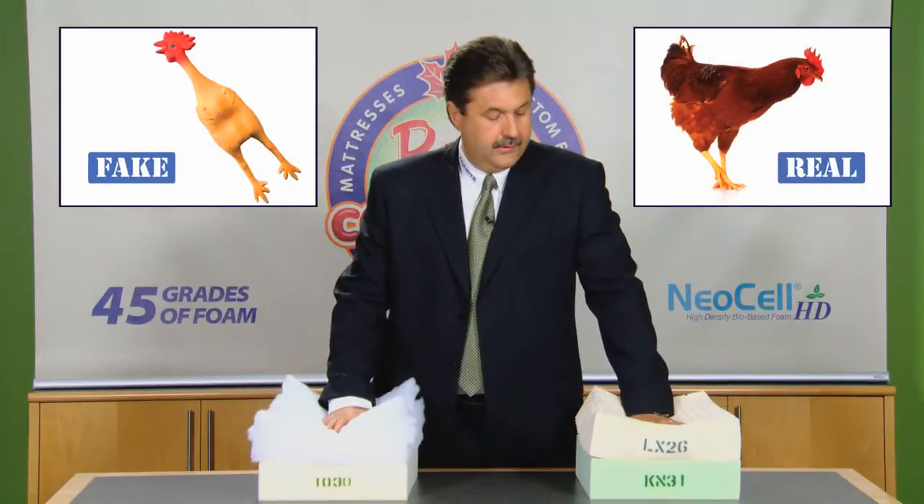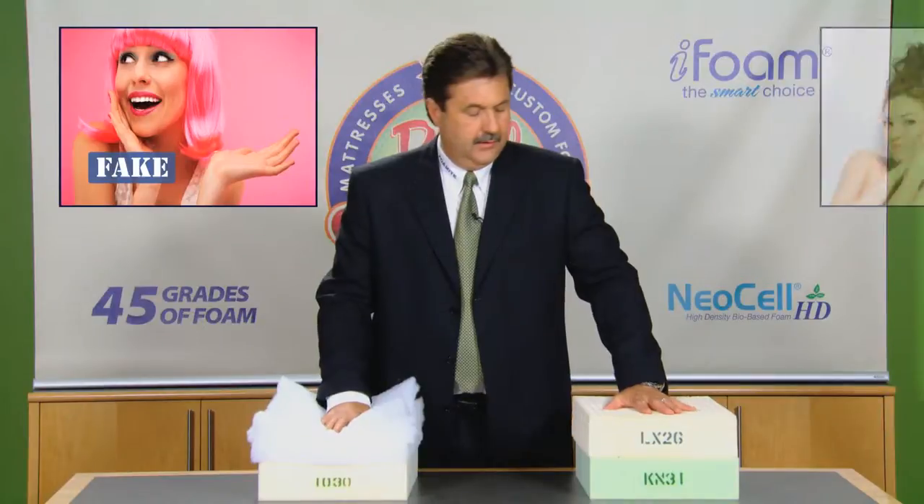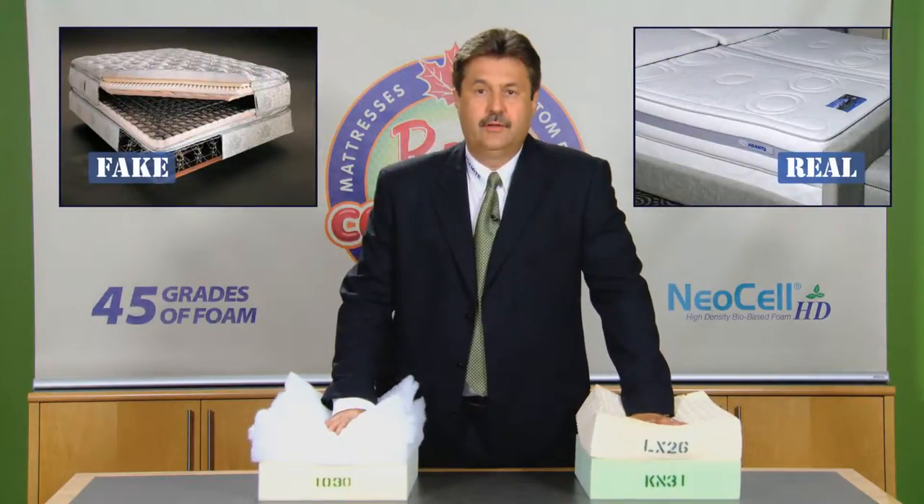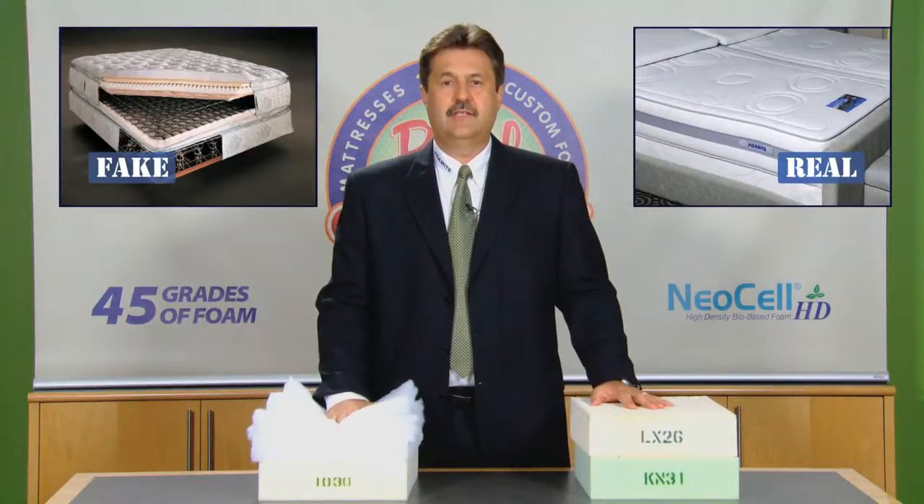Fake. Real. Fake. Real. Fake. Real. Some fakes are obvious, but not the ones that you can't see.